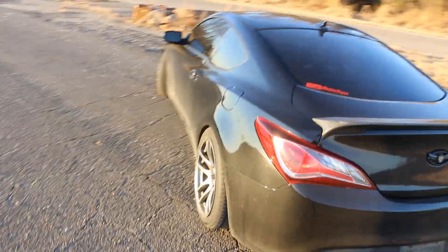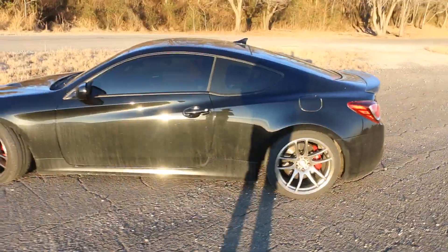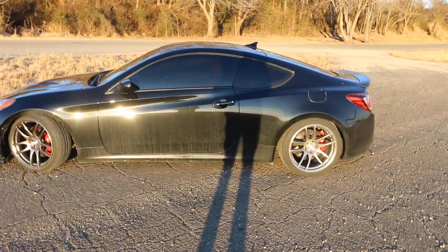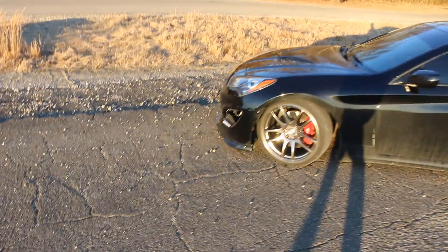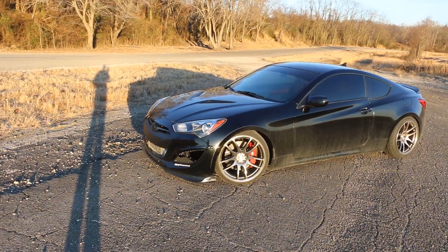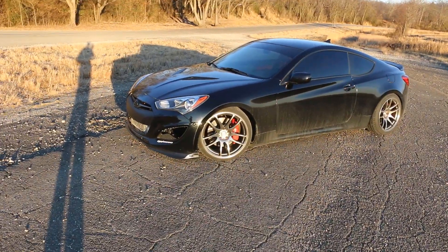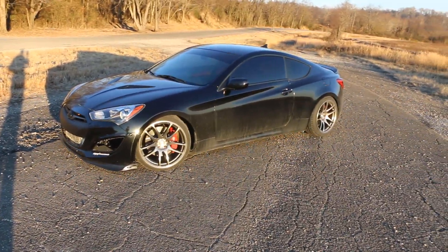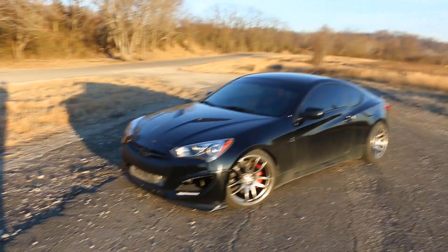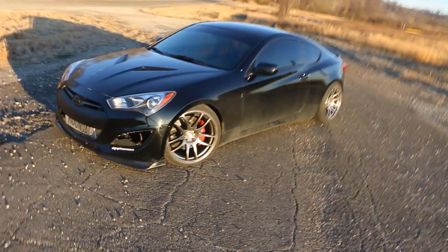Welcome back. Today we're talking about five-ish things I don't like about the Genesis. The title is something like 'five things I hate,' but don't misunderstand — that does not mean I hate this car. These are just some things I hate about it. I love this car, it's great, I've had a lot of fun in it, but there are some things in every car that could be made better. I'm going to point out things I think Hyundai could have done a better job at to make this car even better.